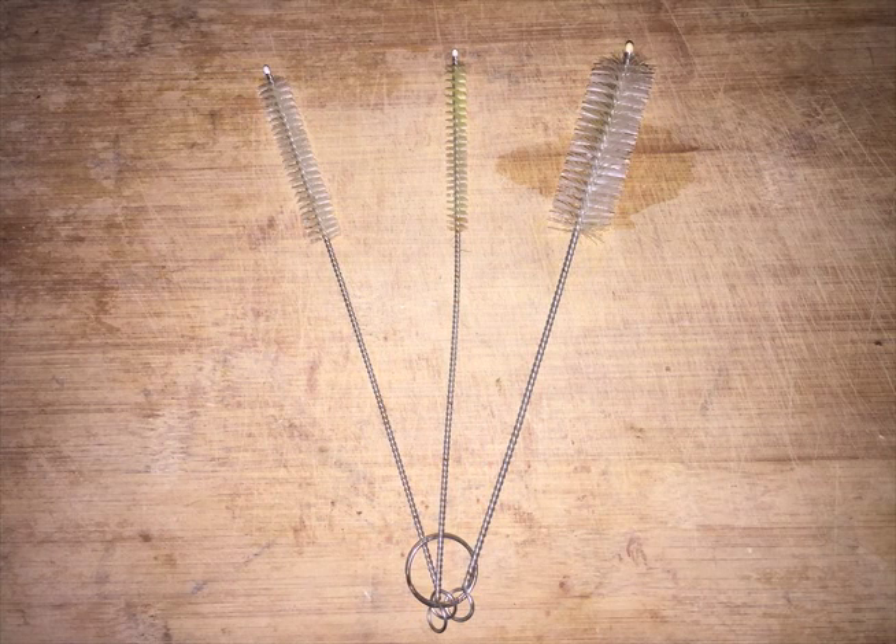These are the straw cleaners. We use them to clean our straws.